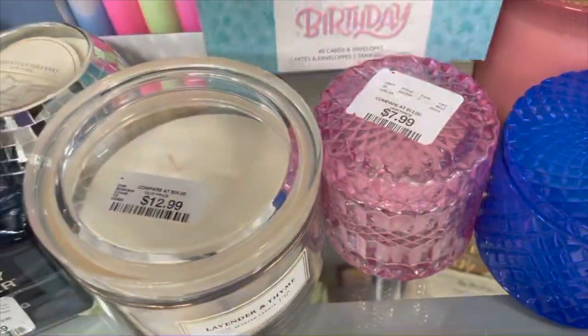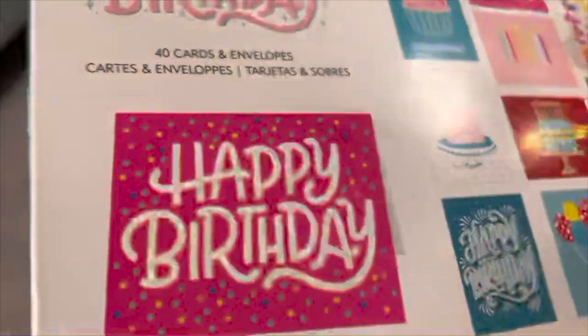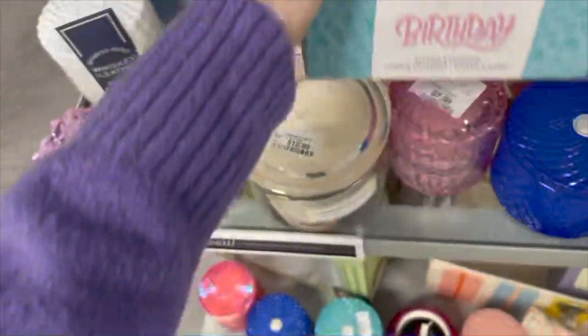Look at these fun happy birthday cards — you get 40 cards with the envelopes and they have a whole bunch of different patterns. Recently priced at $5.99, this is such a great deal.